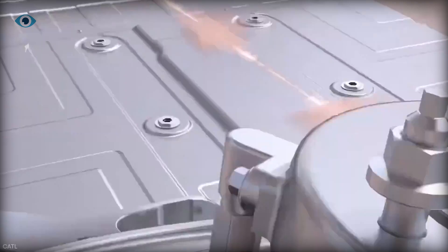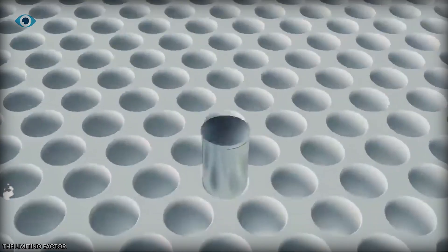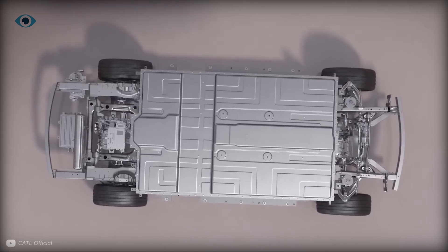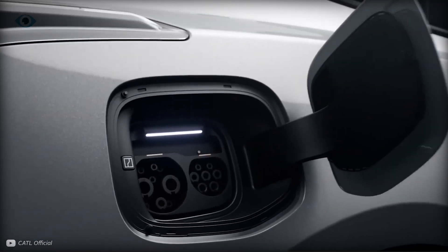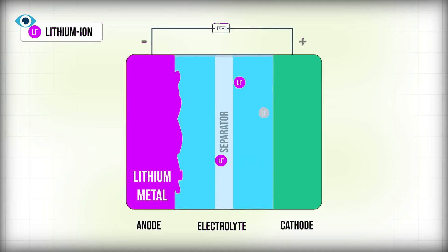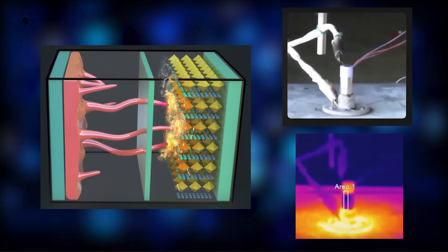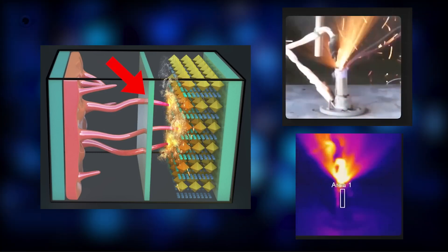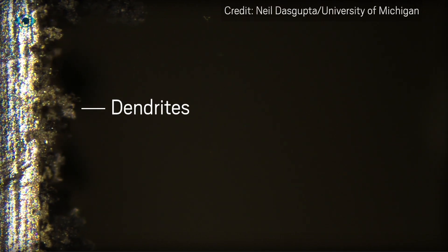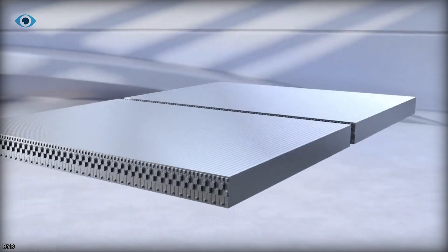Solid-state batteries promised us the moon with their lithium metal anodes, supposed to offer crazy high-energy densities — enough to revolutionize everything from electric cars to smartphones. But there's a dirty little secret: the solid electrolytes that were supposed to prevent dangerous dendrites from forming inside these batteries aren't living up to the hype. Those dendrites? Think of them as tiny, spiky gremlins that can grow inside your battery and cause catastrophic failures. Not exactly the future-proof solution we were hoping for.